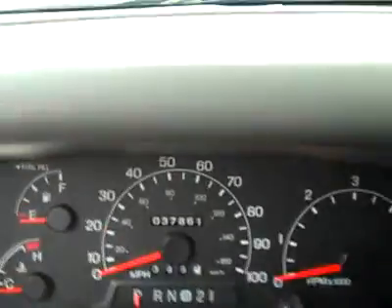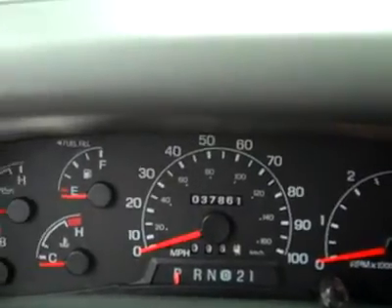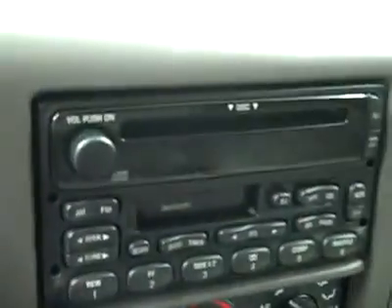Up front, cruise control on the wheel. You can see there are only 37,000 miles. Turn dial for four-wheel drive, climate controls, CD player, radio, and tape deck.